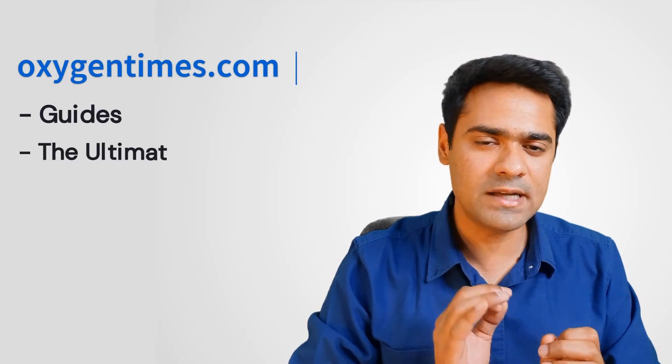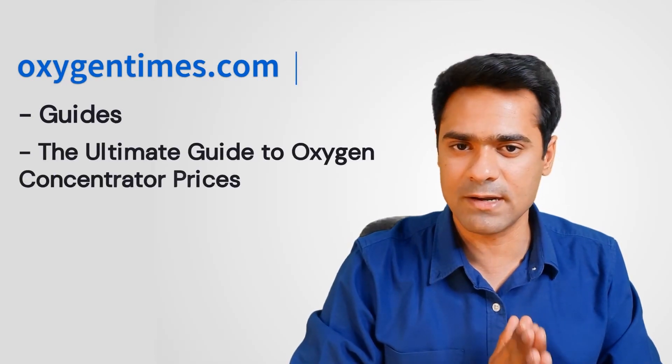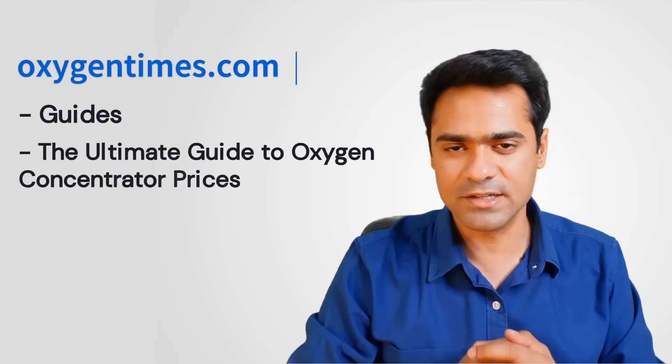If you want to see the full price list of home and portable oxygen concentrators, simply visit OxygenTimes.com, go to Guides, open the Ultimate Guide to Oxygen Concentrator Prices in India — link in the description.